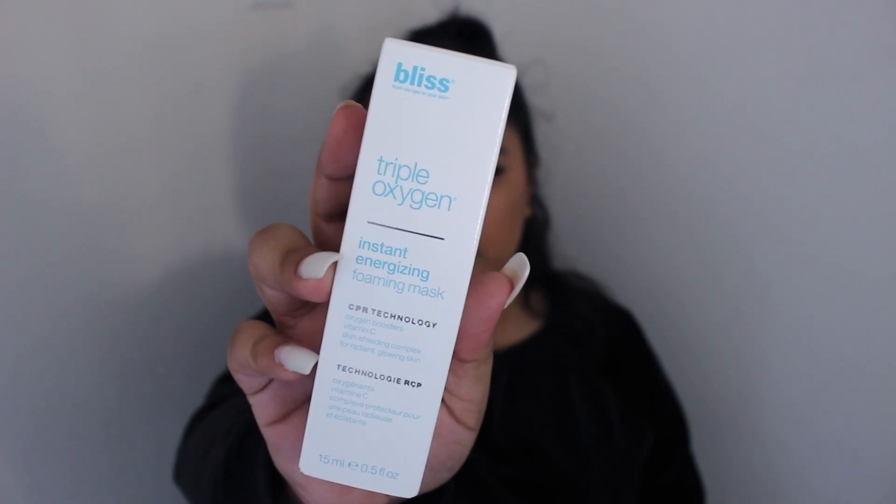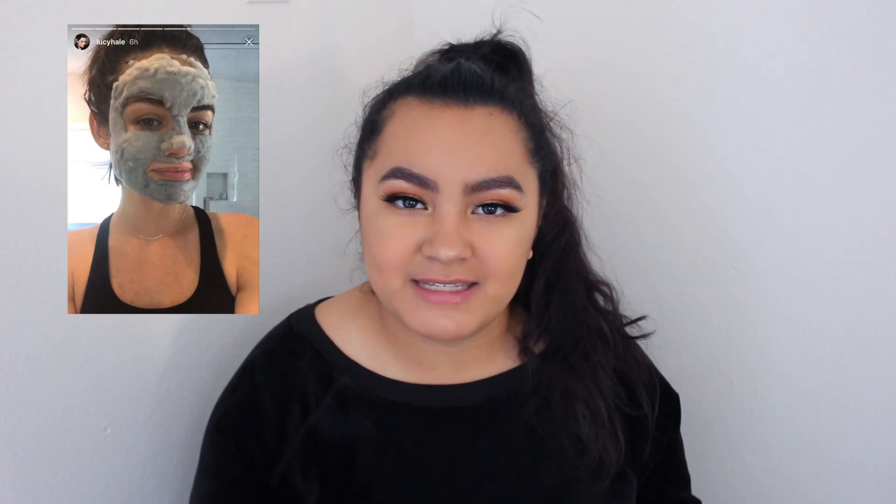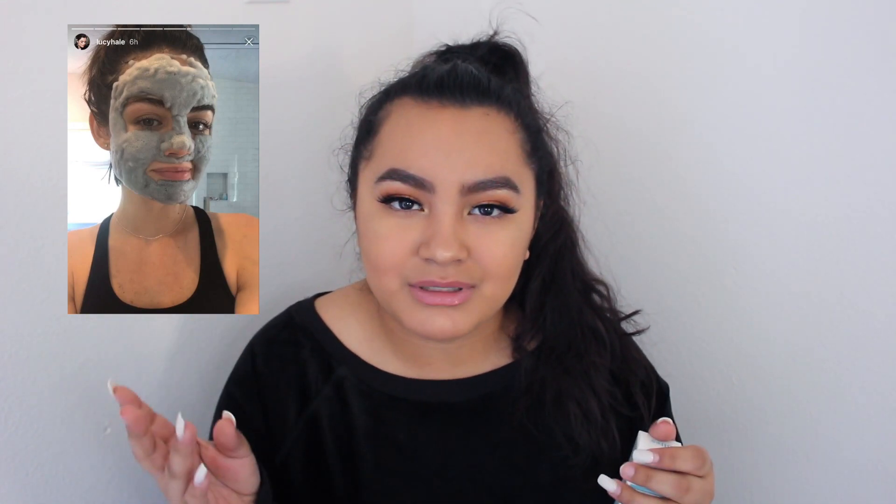I also got another product from Bliss — this is the Triple Oxygen Instant Energizing Foamy Mask with CPR technology. It has oxygen boosters, vitamin C, and a skin shielding complex for radiant glowing skin. Basically what this is supposed to do is give you that bubble mask effect. I believe it was a trend the year before — it went viral and was always on my recommended and explore page. People would put this gel-like thing all over their face, let it sit for a couple of minutes, and it would fizz up and rise up into little bubbles.